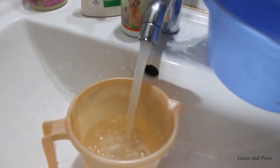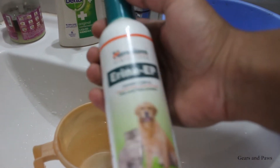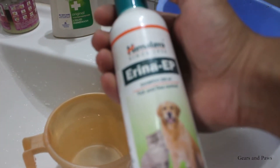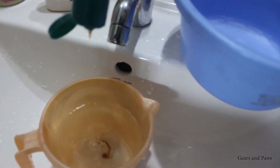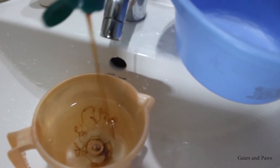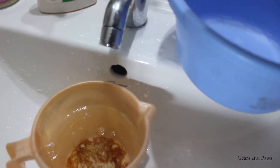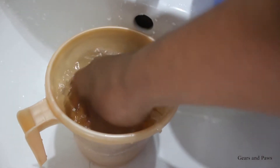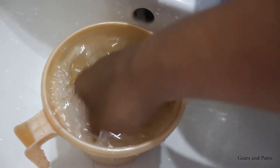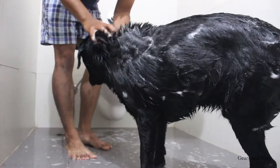I generally use water to dilute the Himalaya shampoo — I mix it in a little water, dilute it, and then apply it to Max's fur. I would not recommend applying shampoo directly onto a dog's fur, as it may harm his hair or skin.